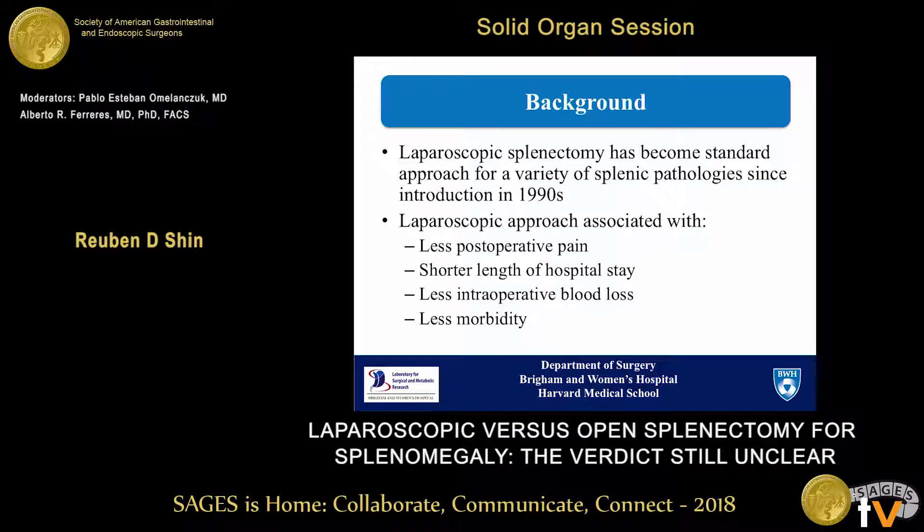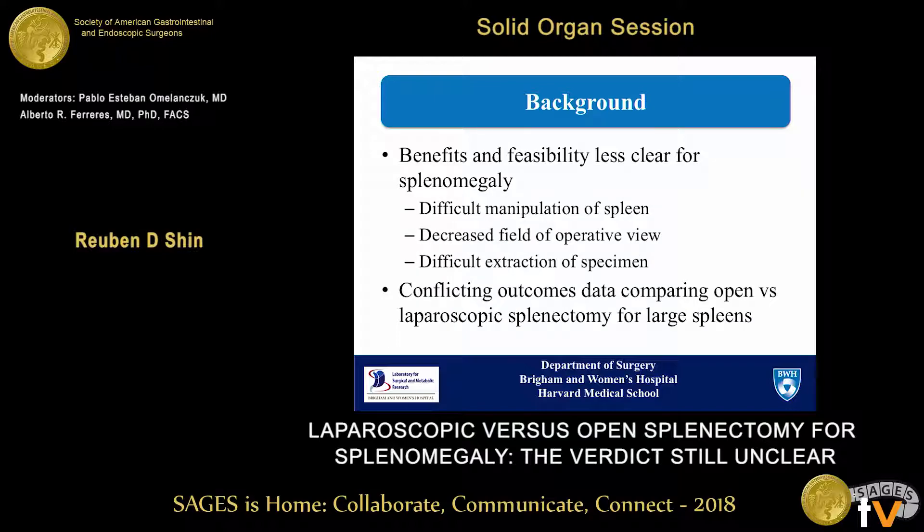Laparoscopic splenectomy has become the standard approach for a variety of splenic diseases since it was first introduced in the 1990s. Consistent with the benefits of laparoscopic surgery in general, laparoscopic splenectomy has been shown to be associated with less postoperative pain, shorter length of hospital stay, less intraoperative blood loss, and less morbidity. However, the accepted benefits and feasibility of laparoscopic splenectomy have been demonstrated mostly for normal-sized spleens. For splenomegaly, that advantage is a little bit less clear.